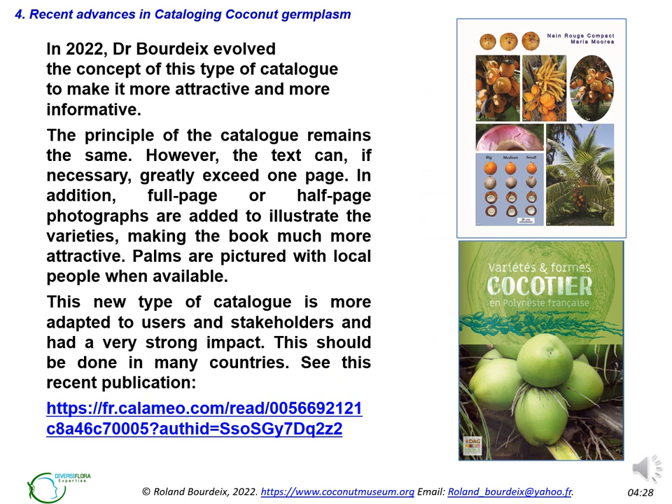In 2022, Dr. Bordykes changed the design of the catalogue to make it more attractive and informative. The principle remains the same with standard illustrated text and plates; however, the text may, if necessary, greatly exceed one page. In addition, full-page or half-page photographs are added to illustrate the varieties, making the book much more attractive. Palm trees are photographed with local people when available. This new type of catalogue is more suitable for users and has had a very strong impact. This should be done in many countries.